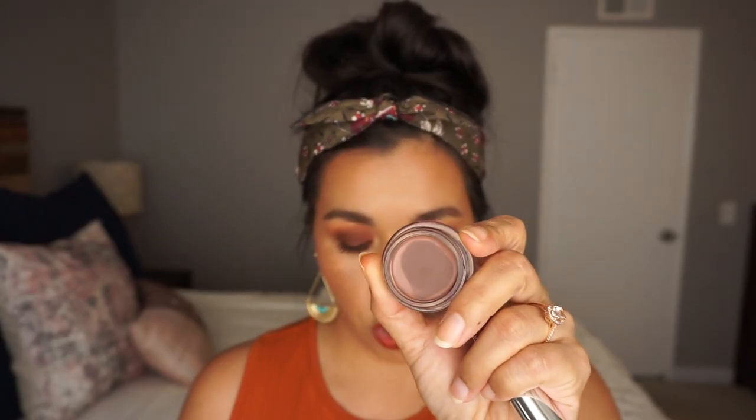I also picked up another Revlon Colorstay Cream Eyeshadow in number 720, which I believe is Espresso — a taupey brown color. I have one other of these cream eyeshadows and I absolutely love them. This one is more of a matte, skin-tone-adjacent shade for me, and I'm really excited to have it. These are such good quality cream eyeshadows. I picked this one up at CVS.